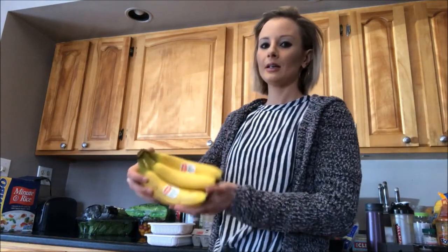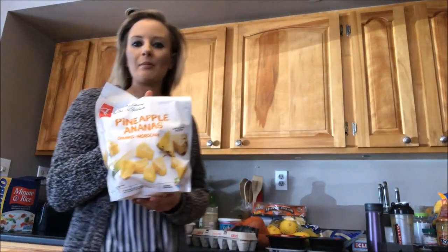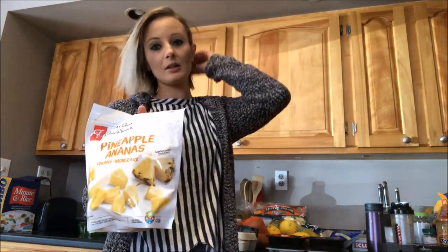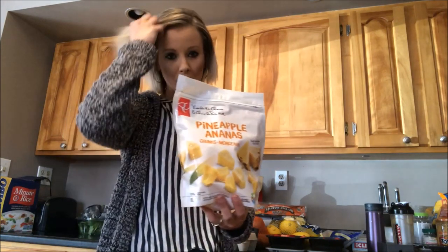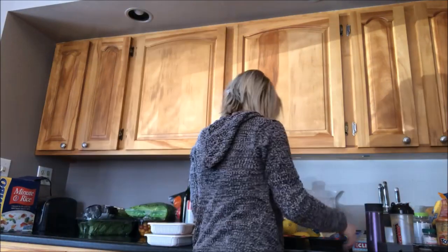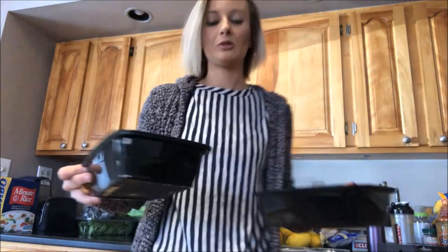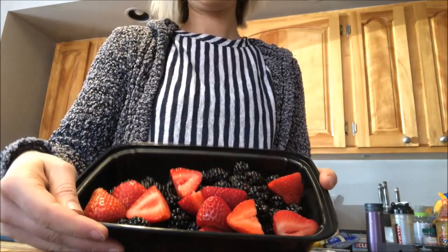Fruits: bananas, frozen pineapple — because fresh fruit right now is ridiculously expensive. So right now we're going frozen. And then I cut these up and wash them as soon as I get them and take them out of the packaging. It's blackberries and strawberries.